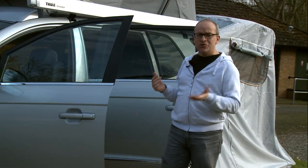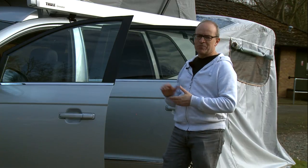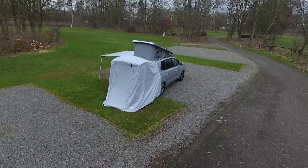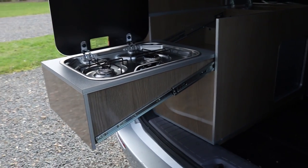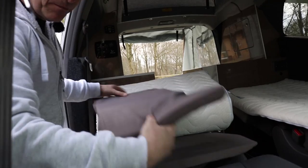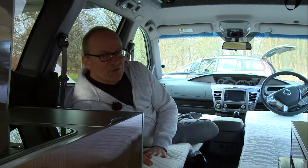In daytime mode you do actually have some lounge space — you can swivel the cab passenger seat to face the two rear seats, and there's a table to slot in as well, just in case the weather isn't that great. But really a vehicle like this is for living outdoors, and of course you've got your kitchen and other facilities at the back of the van.